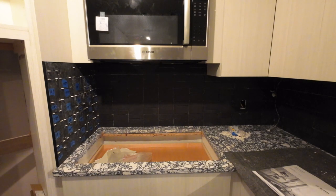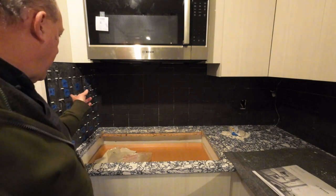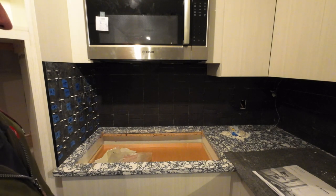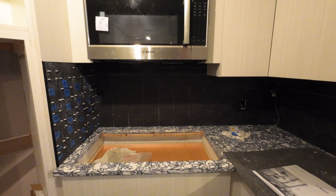They got the rest of our backsplash put in on this other side right here. They took all these little tabs out and then took all that blue tape off — that was all markers just to make sure they knew where the exact tile was going. The little spacers keep the tiles apart so they can get the grout in. Our grout is called Night Owl and it has quartz — it's quartz-filled.